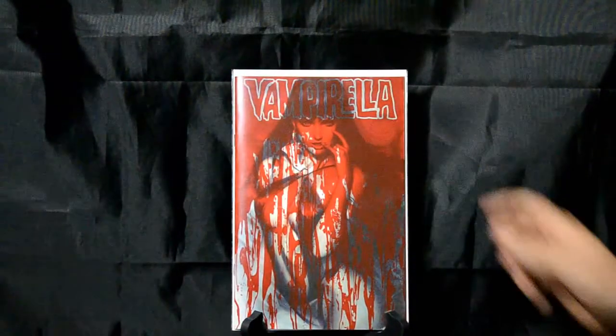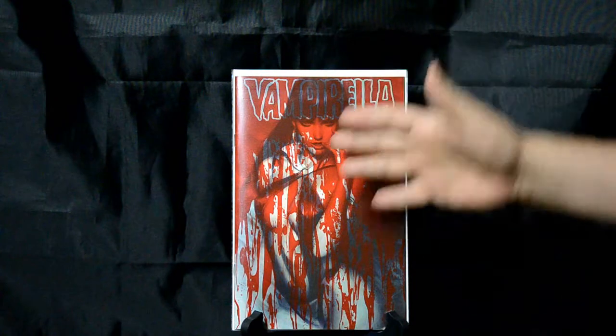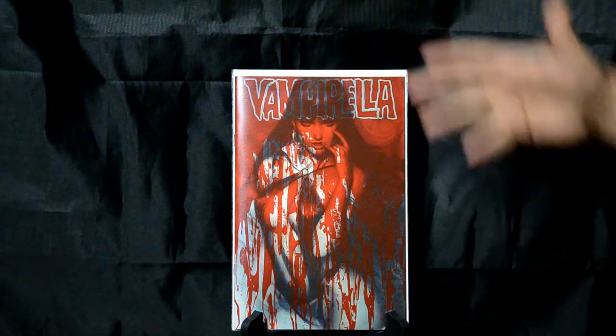Okay, we're down to the last 10. This is a great Vampirella cover where it's got a see-through top layer with the blood on it. You pull that off and then it's her on the background — it's got this dripping blood effect. Just a really, really neat cover. Love this one.